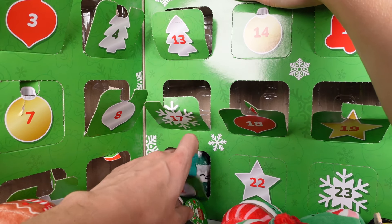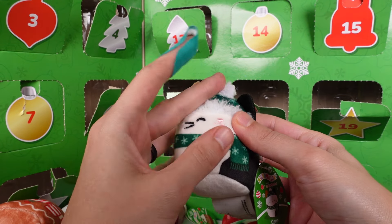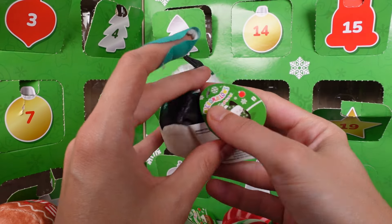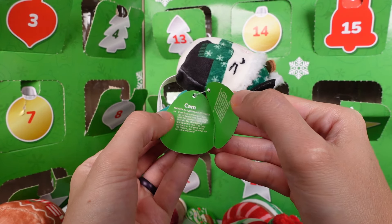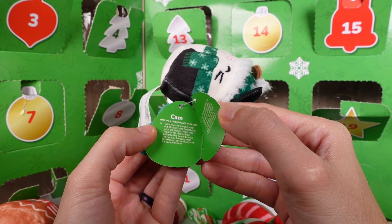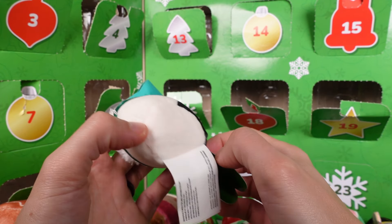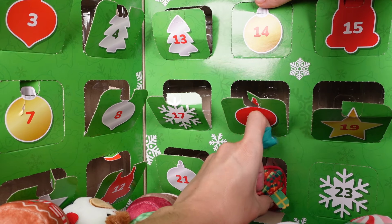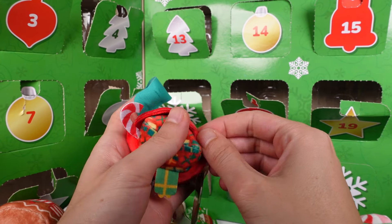We're on the last row now. Door number twenty-one — this is Cam. I love Cam in the winter gear, super cute and cozy looking. Cam loves to jump in and out of boxes and build forts with his friends Hoot and Wendy. He also enjoys going to the beach to take catnaps or hanging with his friends, but is always up for an adventure. I love the beach too, Cam!